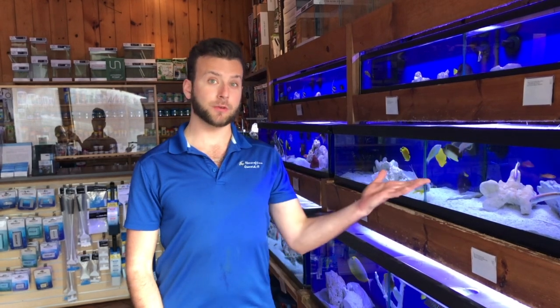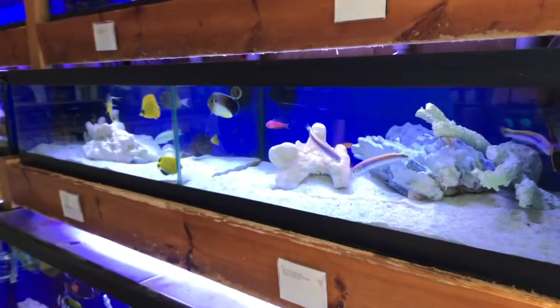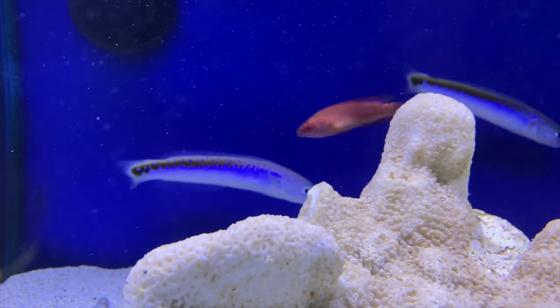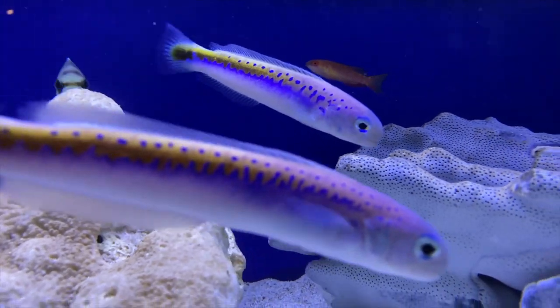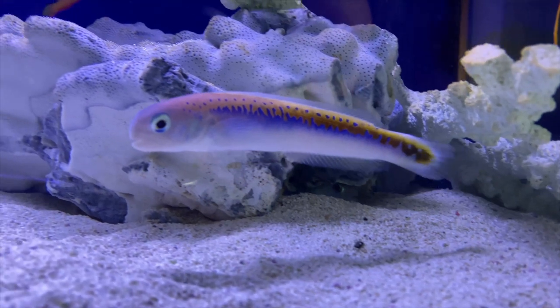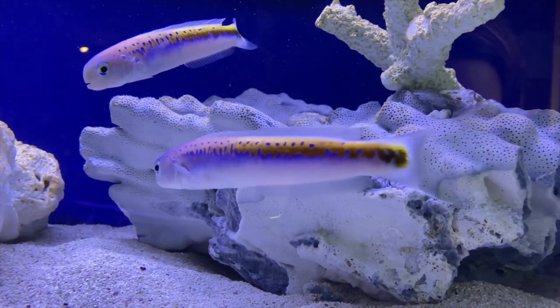Hey guys, Kevin here at the House of Fins, and today we received one of the rarest fish that has ever come through our doors. I present to you the Haplolotilus oran. This fish is so incredibly rare that it was photographed alive for the first time in the year 2018.